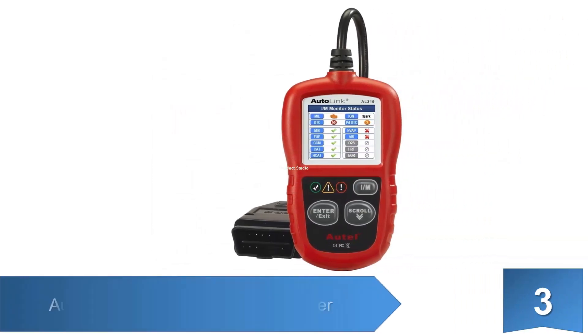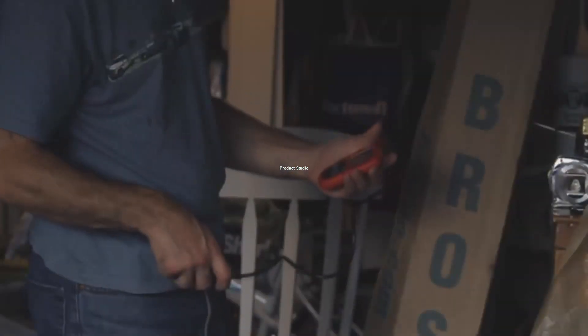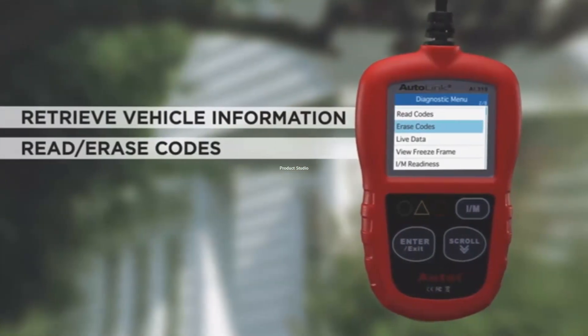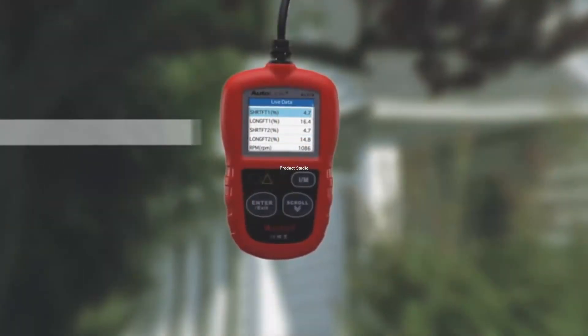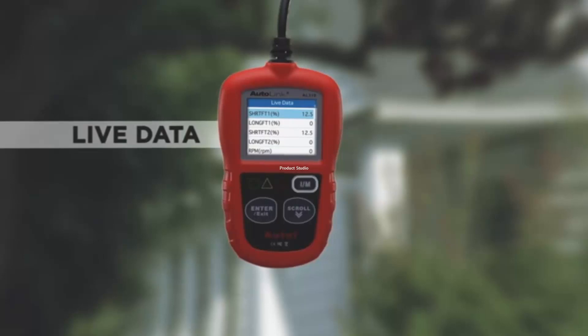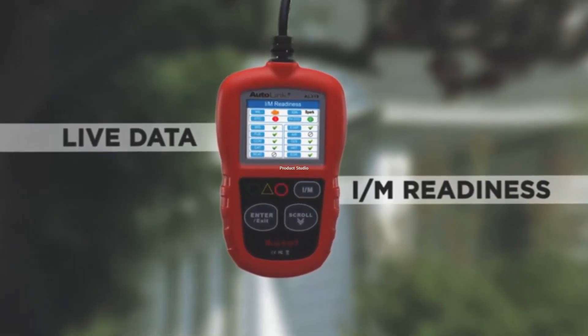At number 3: the Autel Autolink AL319 OBD2 Scanner. This scanner has a 16-pin connecting cord that gets energy to power the scanner from the vehicle. Get both visual and audio indications from the scanner with the LCD display and the built-in speaker respectively. The LCD screen shows the DTC with a definition of each code.